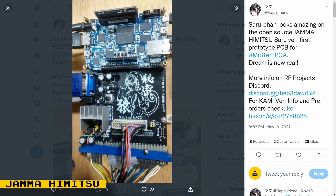Prototype pictures of the JAMA Himitsu board, Saru version, are available to see on Twitter. This is another IO board with JAMA connectors, but a simplified version compared to the Akami version. This one is a lower cost board and it will have no direct video, no USB hub, and no video amplifier.